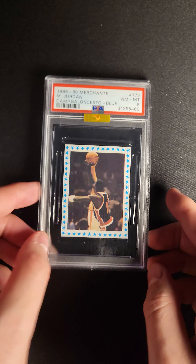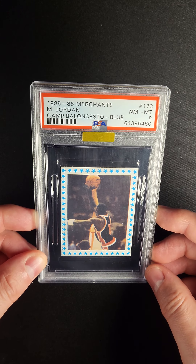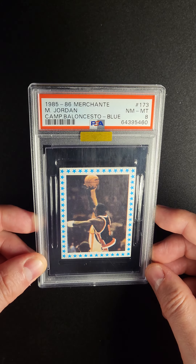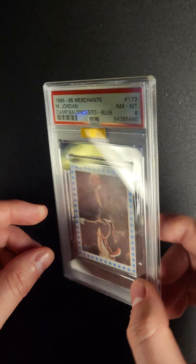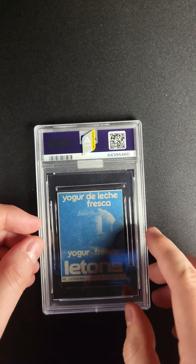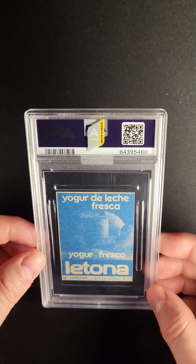This is going to be one of the most interesting cards to watch in the Premier Auction this month. The 1985-86 Merchante Michael Jordan is a card that we don't see very often, and I'll tell you why. In both versions — both the blue and the red — there are a little bit more than about 130 in existence.